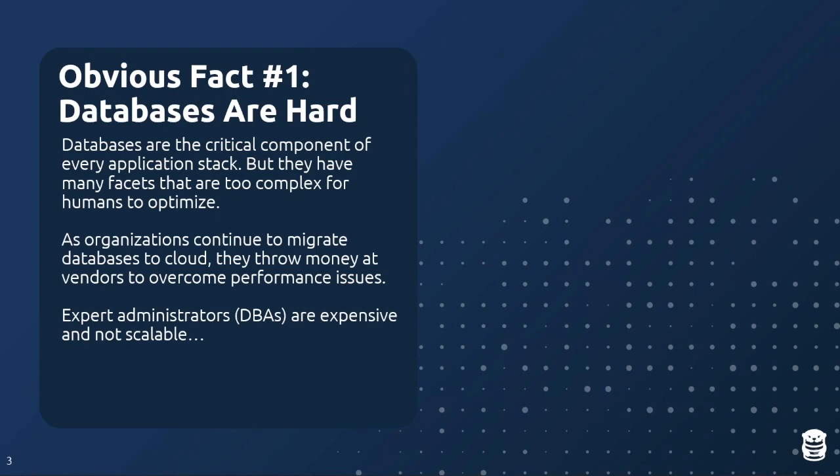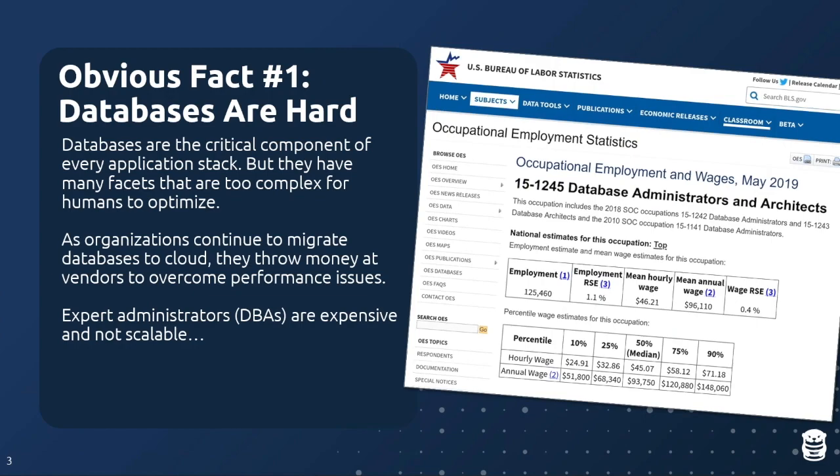One alternative is to have a human DBA — a database expert who knows the ins and outs of the system and is responsible for optimizing it. But DBAs are not cheap. A Bureau of Labor Statistics study shows the average DBA salary in the US was around $96,000 a year in 2019, and certainly higher on the coasts. This is not a scalable solution — you can't hire a DBA for every database, and DBAs are often doing other things like backup recovery and reporting.